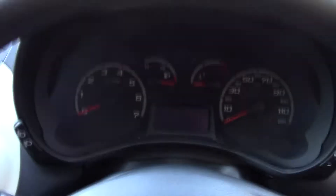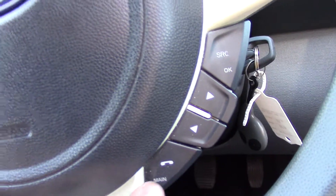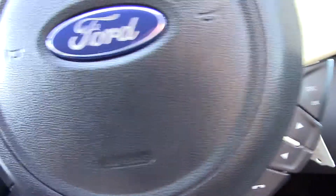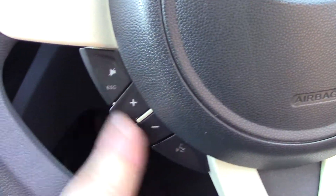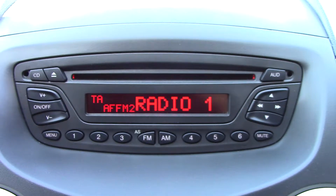In front we've got the instrument cluster and trip computer. And on the steering wheel we've got controls for the Bluetooth voice as well as the radio. And more Bluetooth and radio controls over here. In the centre we've got the radio and CD unit.